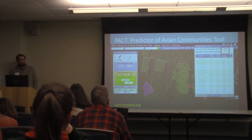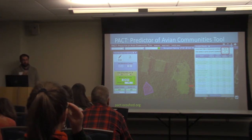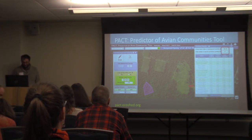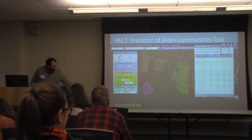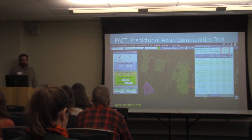This is the current iteration of the tool. The team recently completed a meta-analysis on the effects of retention in clear cuts on the densities of shrubland birds, which as of yesterday they're working on incorporating into the tool — so maybe in the future you'll be able to select treatment types like seed tree or shelterwood. We're also working on incorporating time since treatment, as these birds' use of young forest is known to peak at certain time periods. The website is pact.ecoshed.org.